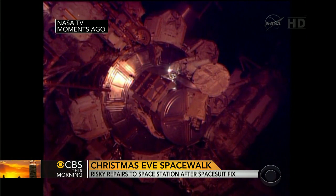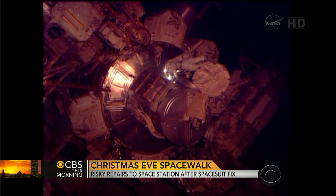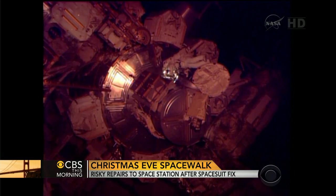What a holiday it is in space. Just moments ago, two American astronauts launched a difficult and delicate mission in orbit. They are heading out on a spacewalk to finish repairing the International Space Station's cooling system. The astronauts' spacesuits are getting extra attention this morning after problems on their first spacewalk.